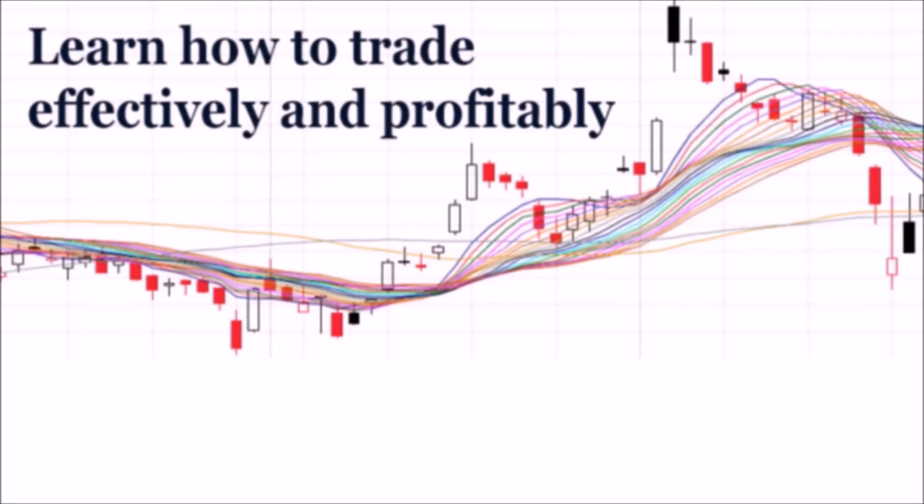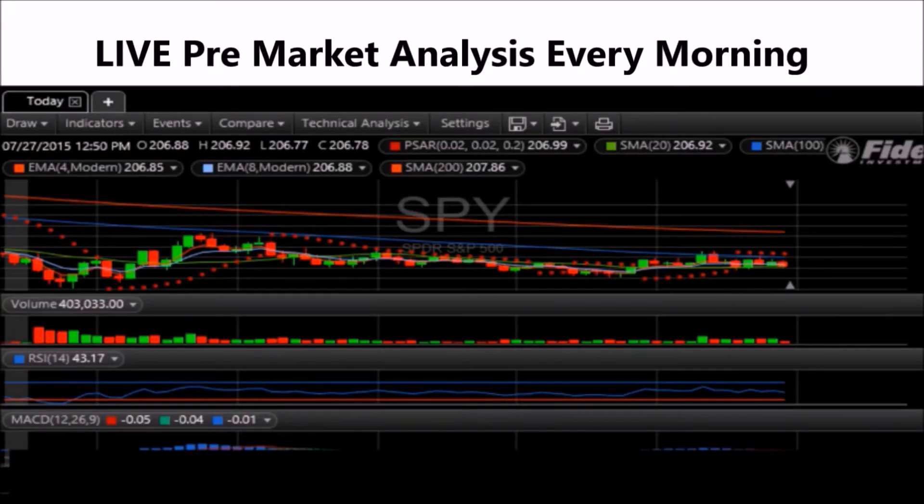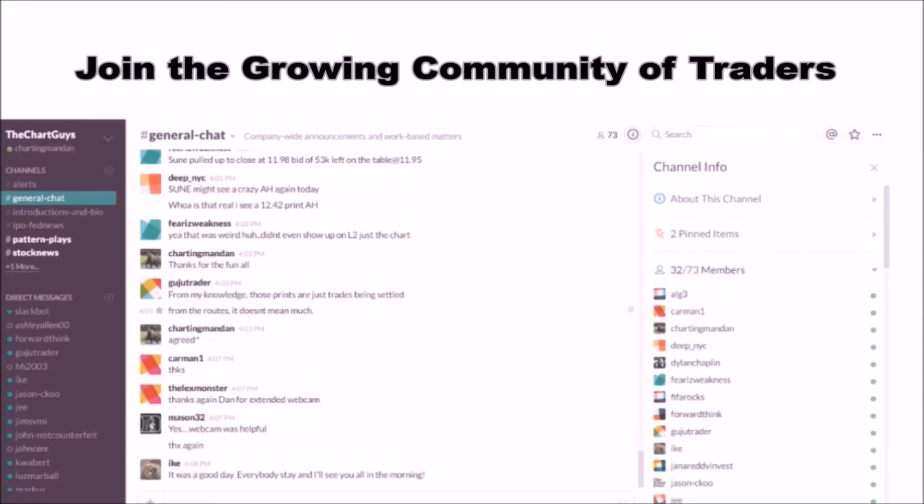Hey, I'm ChartingMan Dan. If you like this video, I encourage you to check out our website, TheChartGuys.com, home of technical analysis learning and education, where we broadcast live market coverage every morning, provide live chart consultation, and point out key levels on your favorite plays in our community chat room.